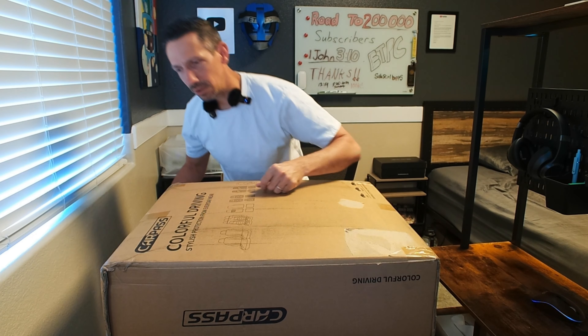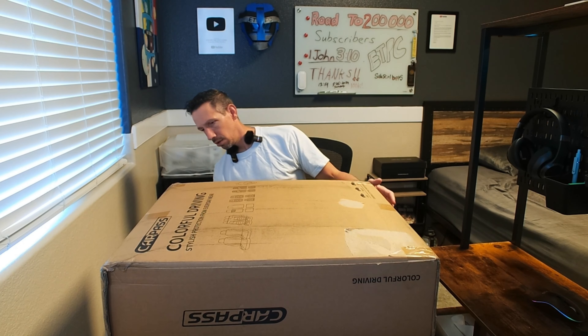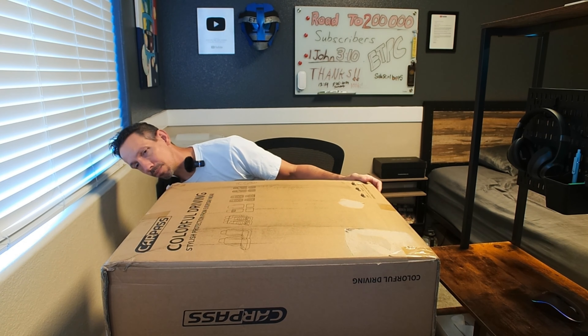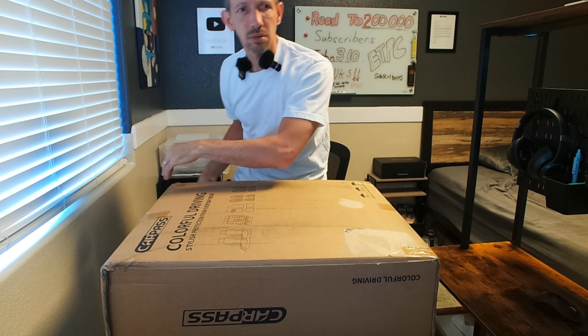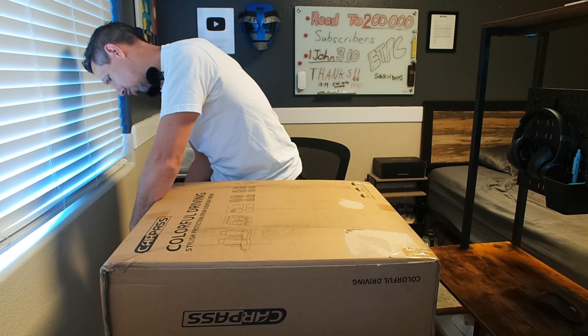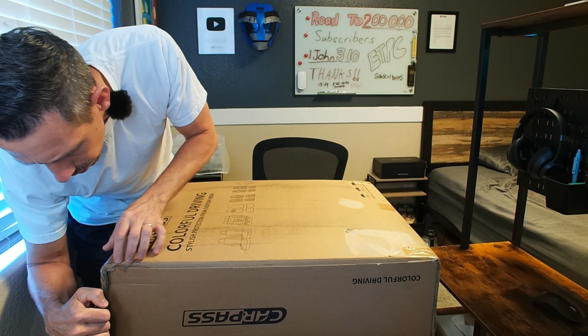Hey friends, welcome to another unboxing and review! We'll be installing these Car Pass seat cushions in my Tundra. Let's open this up — these have some red piping, they're black seat covers with red piping, and they feature luxury suede Nappa leather seat covers.